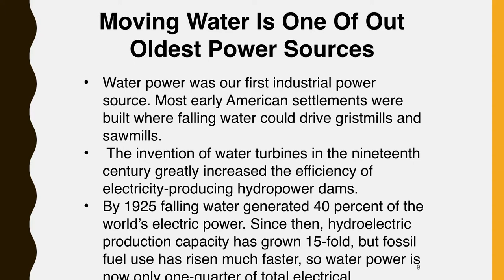Water power was our first industrial power source. Most early American settlements were built where falling water could drive grist mills and sawmills. The invention of water turbines in the 19th century greatly increased the efficiency of electricity-producing hydropower dams. By 1925, falling water generated 40% of the world's electric power. Since then, hydroelectric production capacity has grown 15-fold, but fossil fuel use has risen much faster, so water power is now only one-quarter of total electric generation. Still, many countries produce most of their electricity from falling water. Norway, for instance, depends on hydropower for 99% of its electricity.